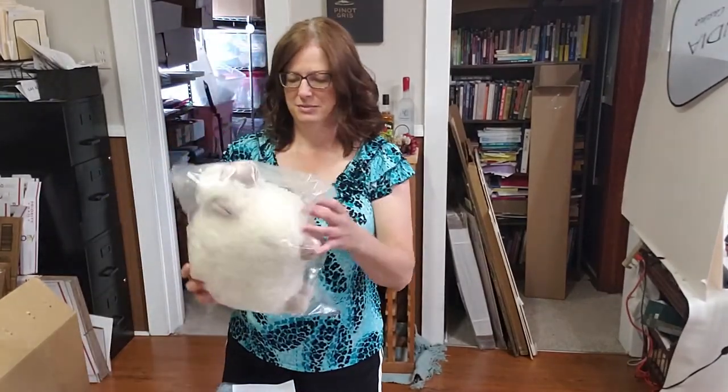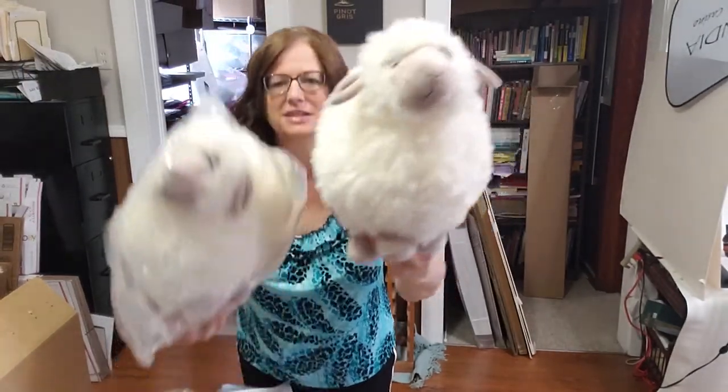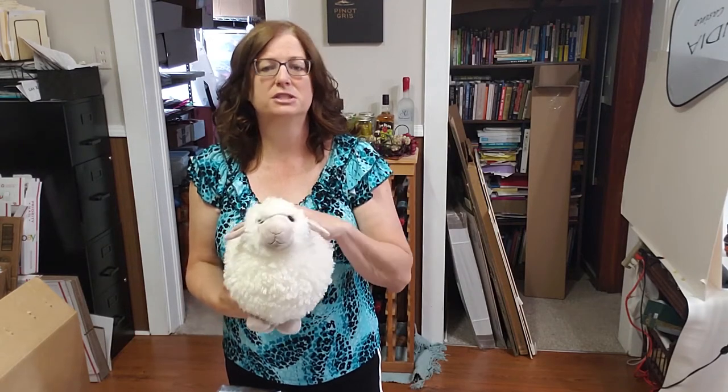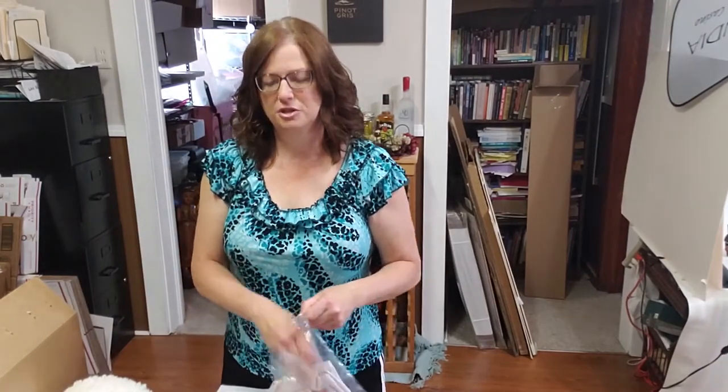This next item is these Jellycat Plush Lambs. I found two of them at a yard sale for $0.75 a piece and they sold together for $59.90. This is going to a buyer who is a first-time buyer — she has no feedback on eBay.